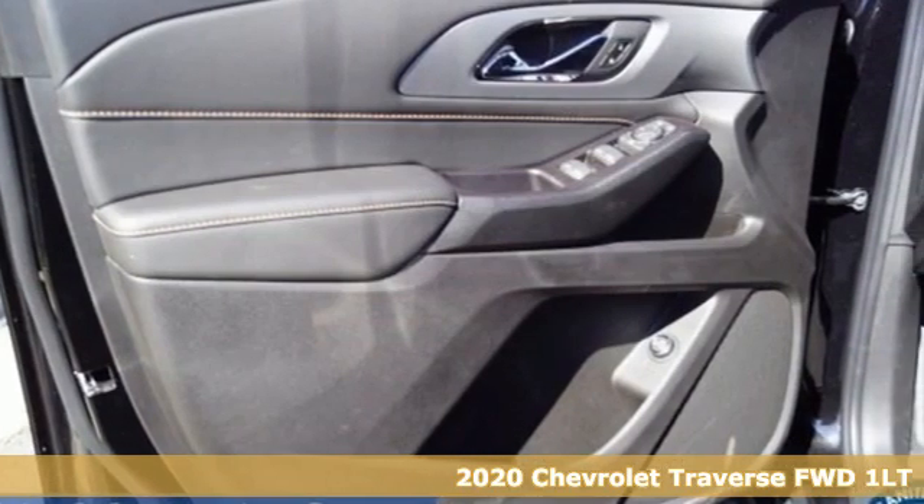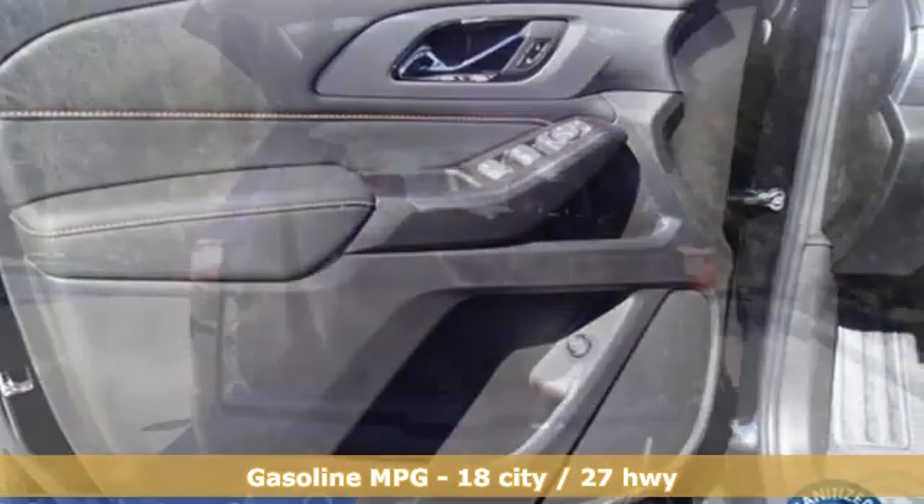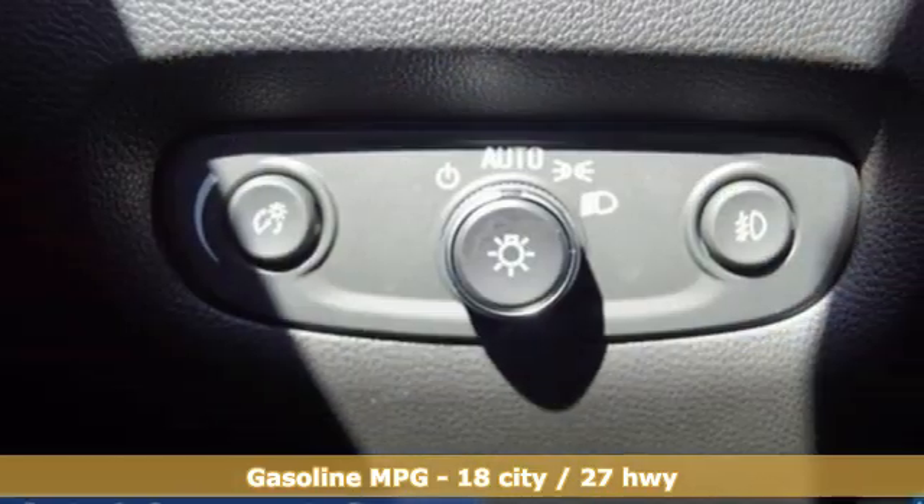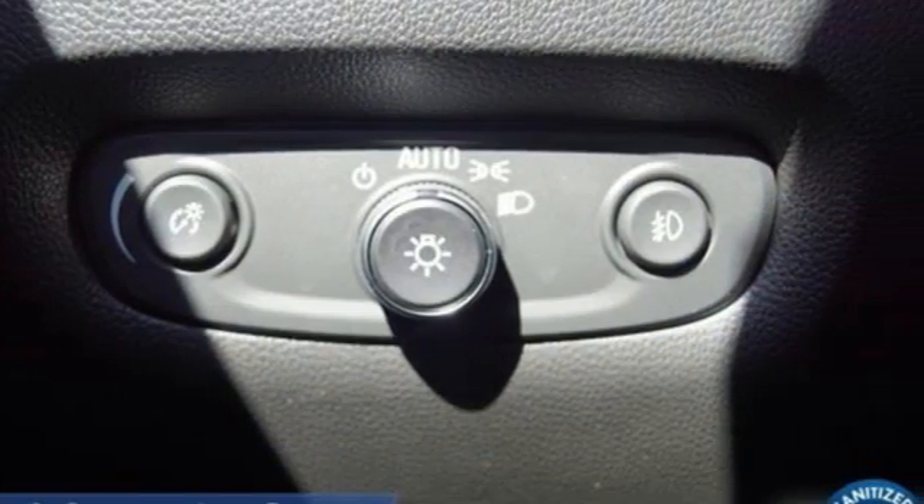Plus it offers an exciting list of features: automatic transmission, dual zone climate control, streaming audio, rear parking sensors, and front heated bucket seats.